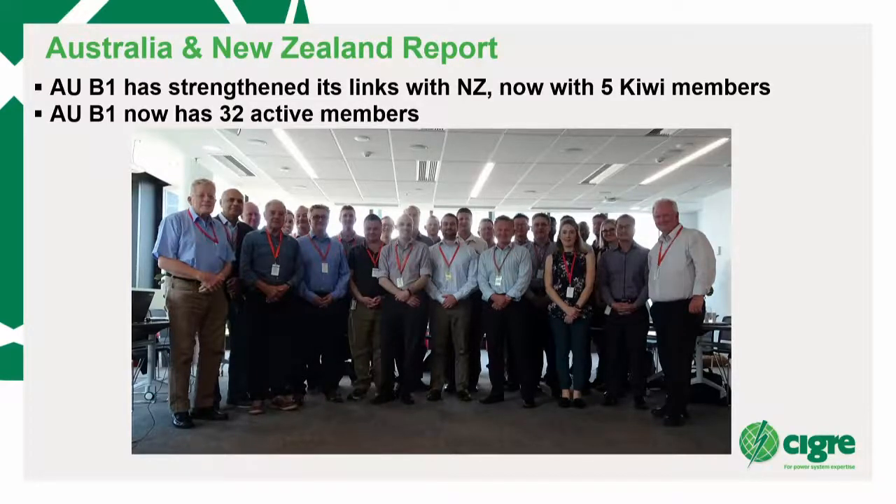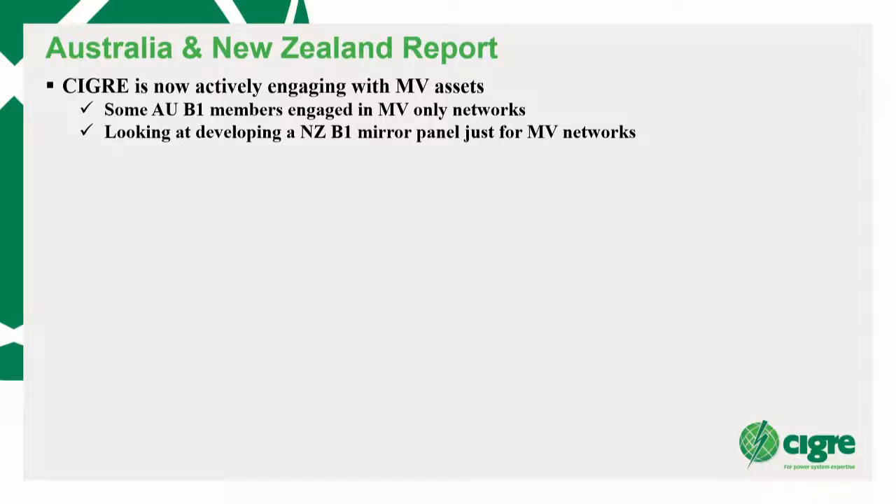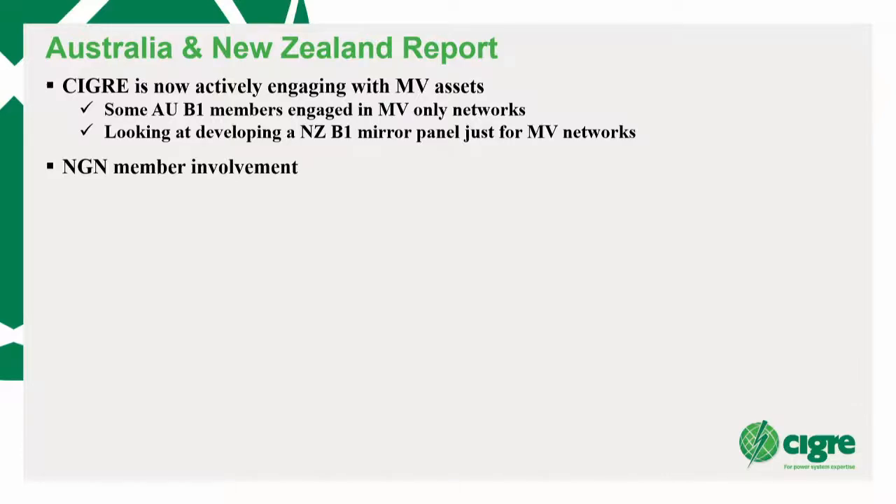It's challenging as a logistics thing, but it's great to be able to share what's happening around the nation and New Zealand as well. CIGRE is now actively involved in medium voltage — it's traditionally been a transmission group, but now we're out into MV. There's concern about whether we'll move into LV, but we don't want to do that. We've got some members of our group that are totally in MV panels, and we're looking at developing a New Zealand group — the NGN, the next generation of CIGRE. Phil is our representative from the NGN on AUB1.